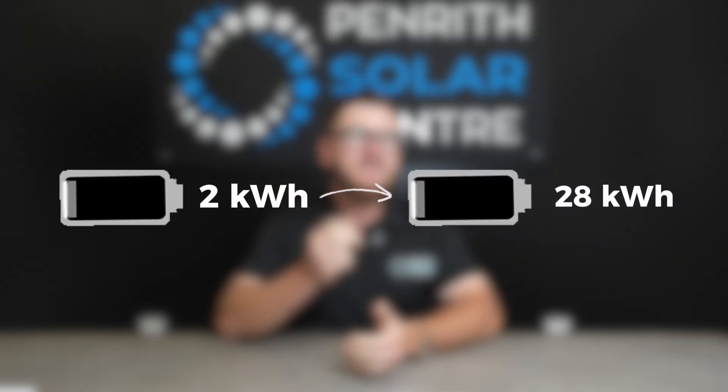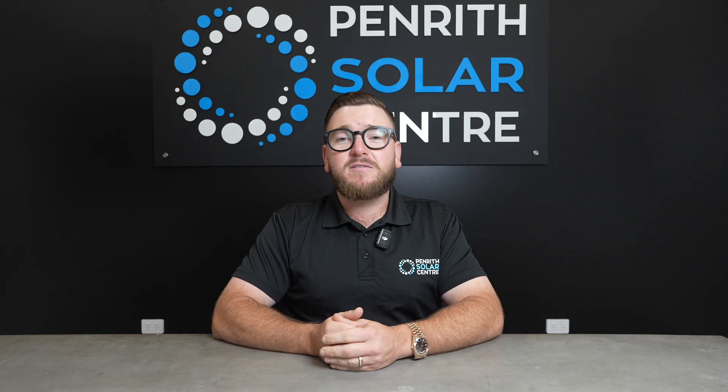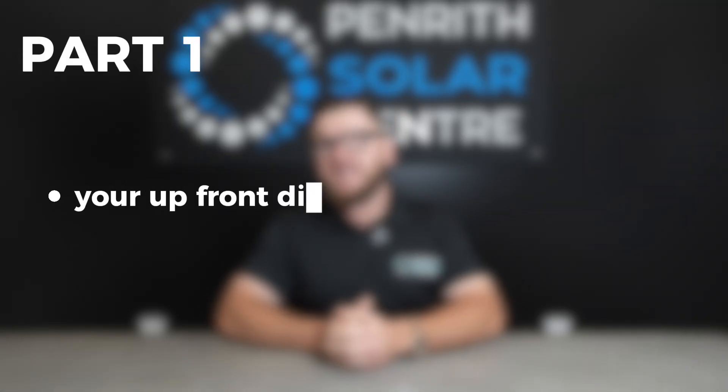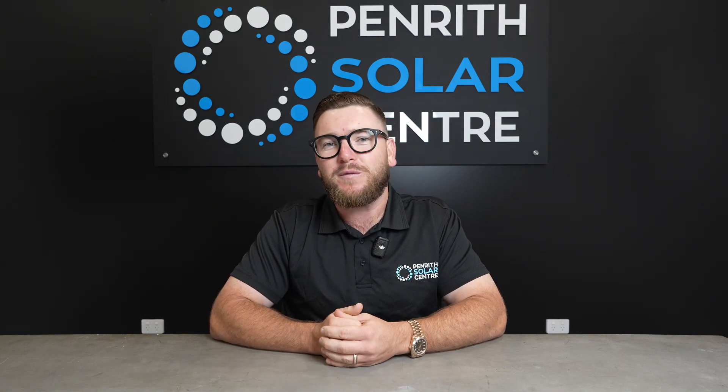The scheme is available for anyone who installs batteries between 2kWh all the way up to 28kWh worth of storage. The Peak Demand Reduction Scheme is split into two parts, the first part being your upfront discount on home batteries — this can be up to $5,000 off the cost of batteries for your home.